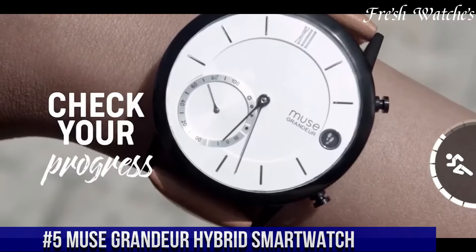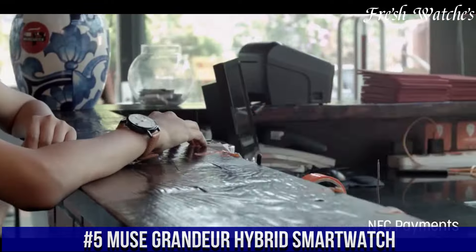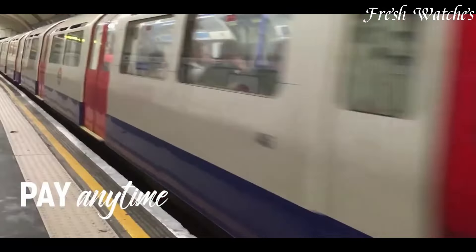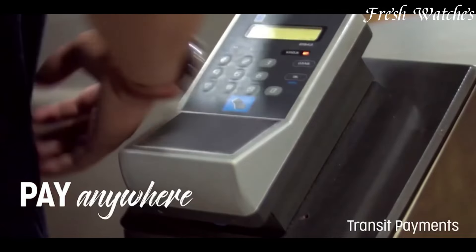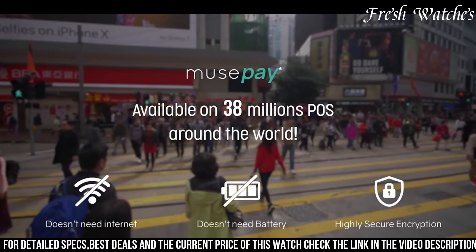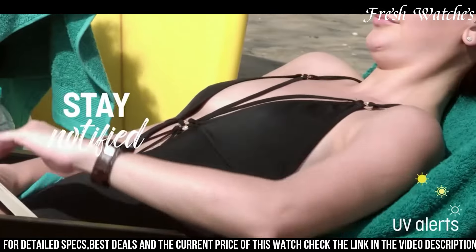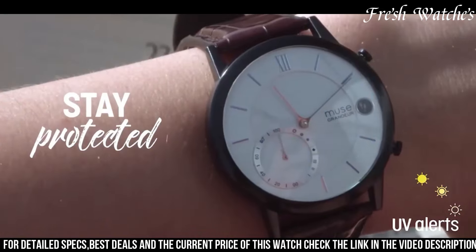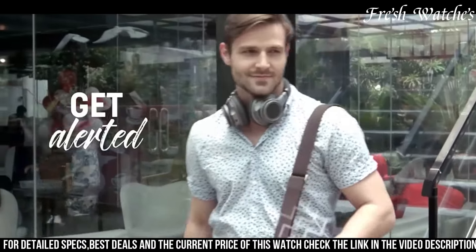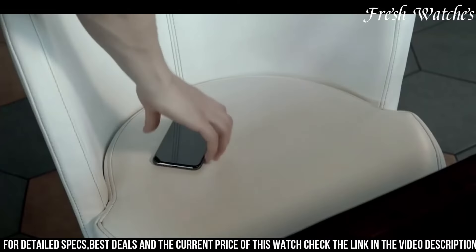Number 5: Muse Grandeur Hybrid Smartwatch — a perfect fusion of classic sophistication and modern intelligence. This timepiece epitomizes elegance with its refined design, showcasing a blend of traditional watch aesthetics with smart features. Stay connected discreetly, receiving important notifications and tracking your daily activities seamlessly. The Muse Grandeur offers a timeless appearance with its premium materials and a beautifully designed dial, maintaining the essence of a classic watch.